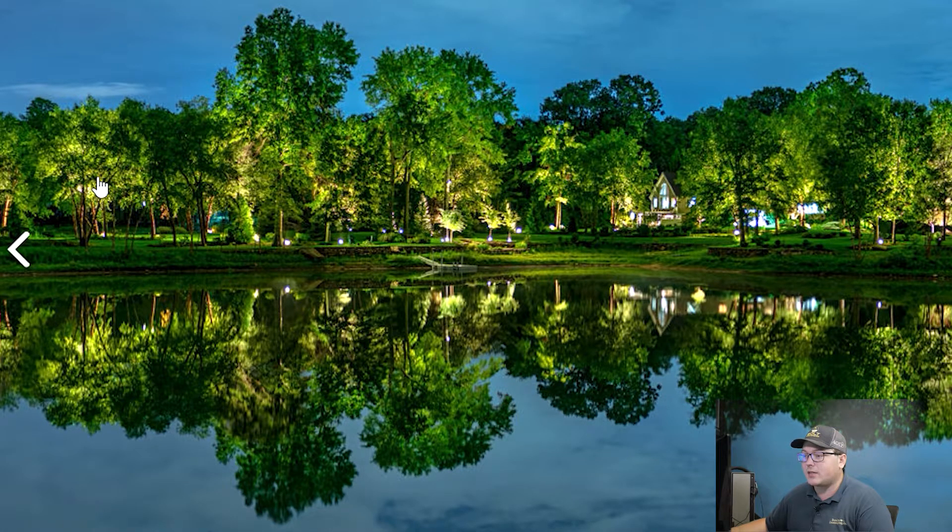It looks like they have a couple of down lights out of the trees as well — you can see a hotspot right there, so that confirms there's a down light. You get some awesome light coming down. And there's a dock, so that makes sense. They have some light coming around on the dock so you'll be able to see at night — go out on the dock, go fishing or night swimming or whatever. That's awesome.